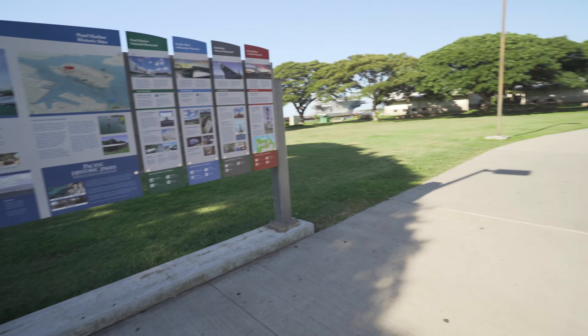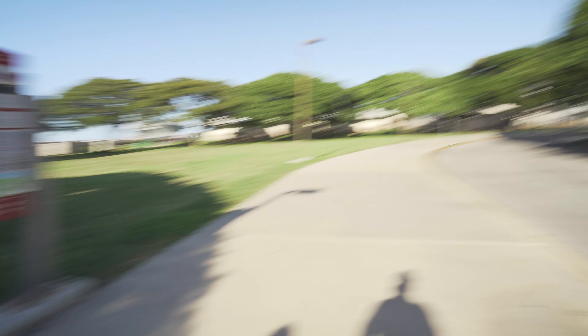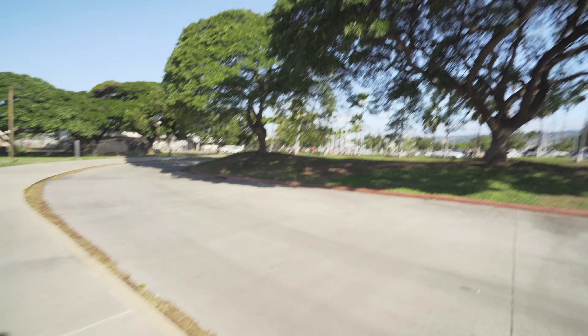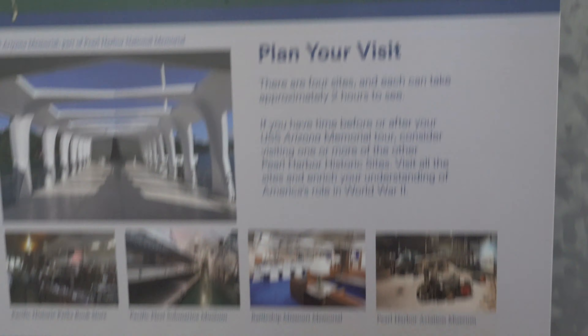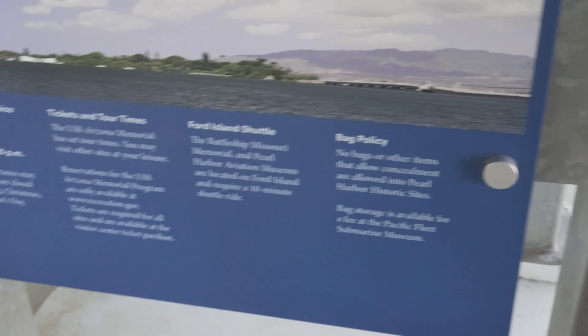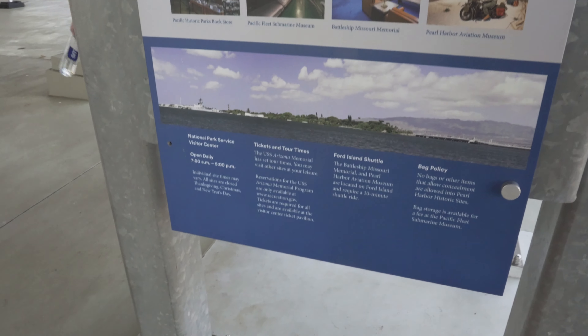We just got here to the memorial stop and you can see the bus drops you off right here. There's an information board at the entrance and there are already a lot of people here, but we're still pretty early — it only took us around an hour. The sign says no bags are allowed, so keep that in mind. There are some lockers you can rent. It opens at 7 and closes at 5.